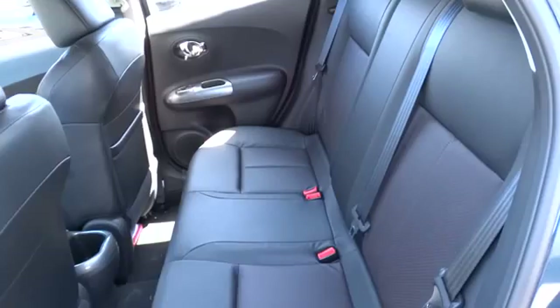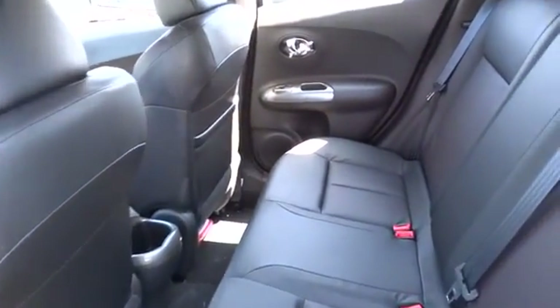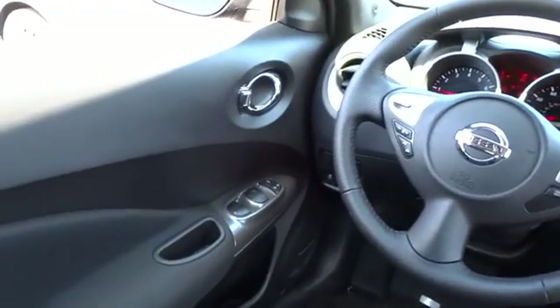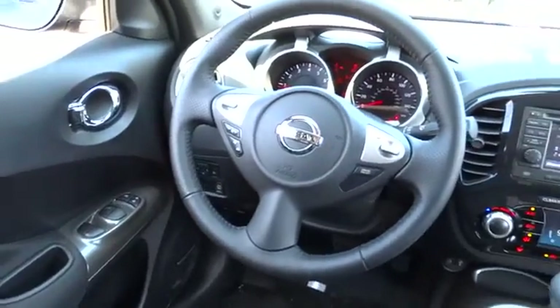Here are some of this vehicle's great options: navigation system, stability control, traction control, all-wheel drive, cruise control, Bluetooth, fog lamps, heated driver's seat, power windows.